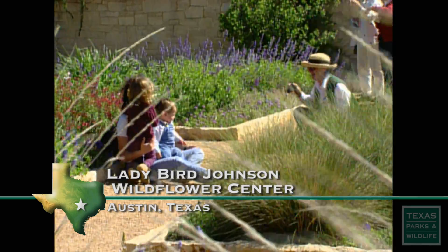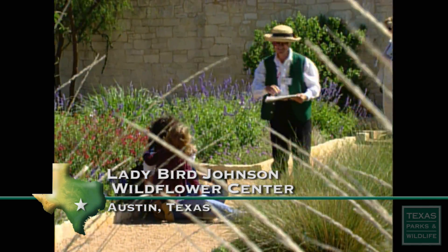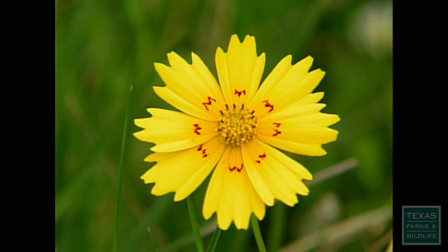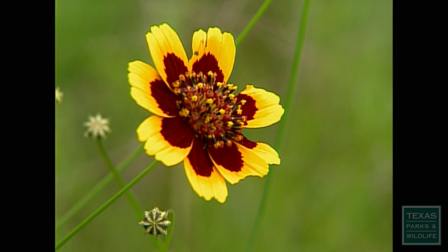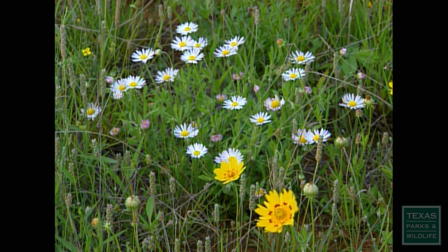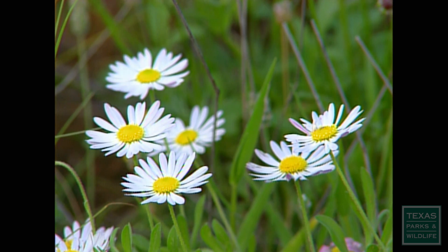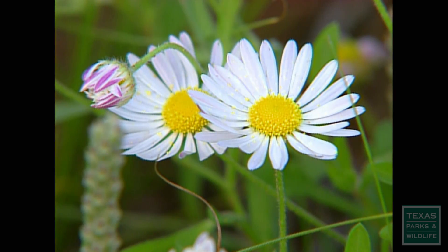Just about everybody enjoys wildflowers. They're so simple and yet so beautiful. In a world full of noise and confusion, they offer peace, serenity, and solace.